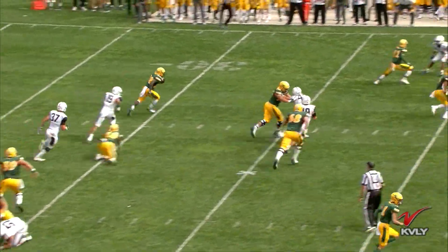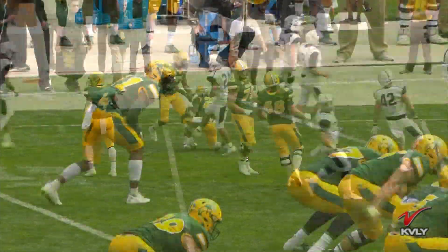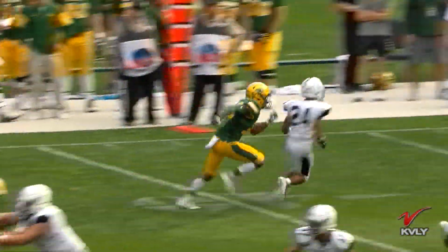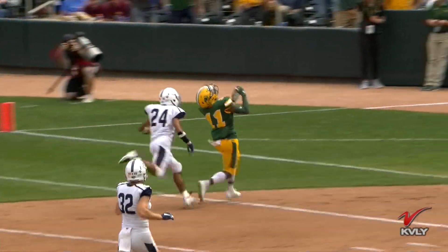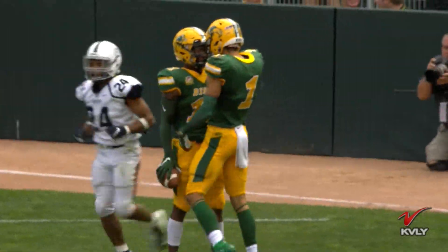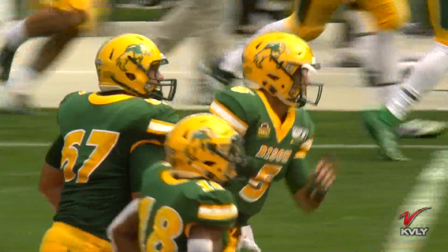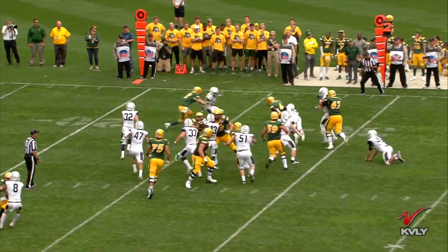Right back to that run game — this time it's Fargo's own Ty Brooks, able to catch the edge. If you give up the edge on defense, you're going to give up some running room. Then number 11, Phoenix Sprouls, breaking for the end zone. You can't say just how hard of a catch that is to make when it's directly above his head — Darren Sproles' cousin right there. That's a 42-yard drive, two plays, 68 yards for the Bison. They lead 15-0.